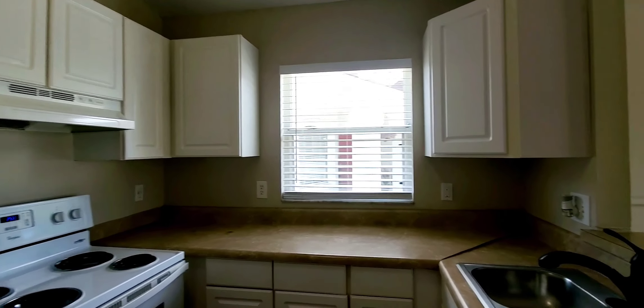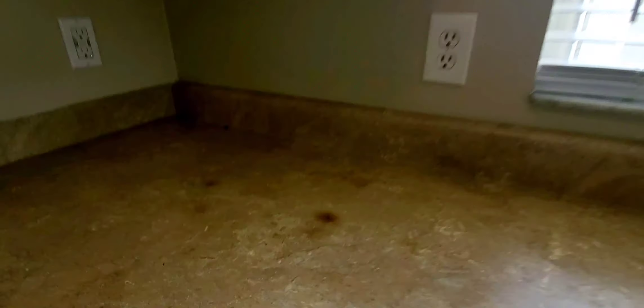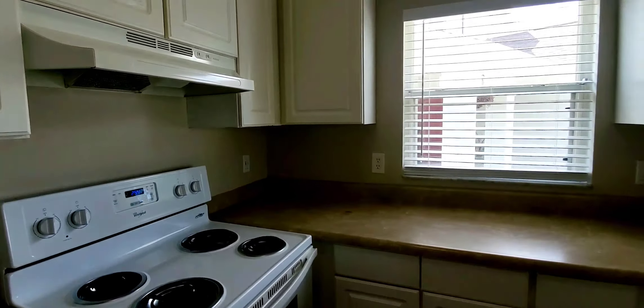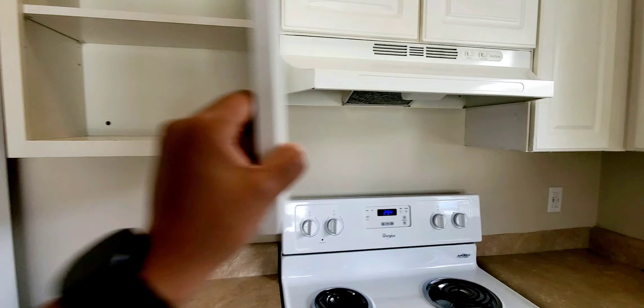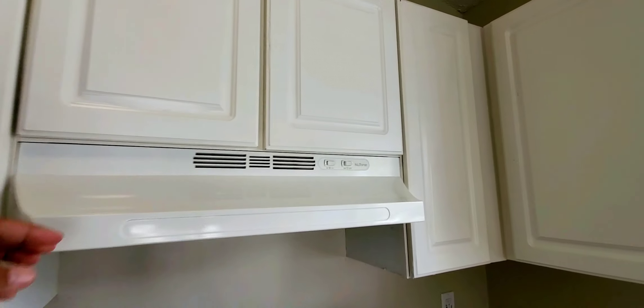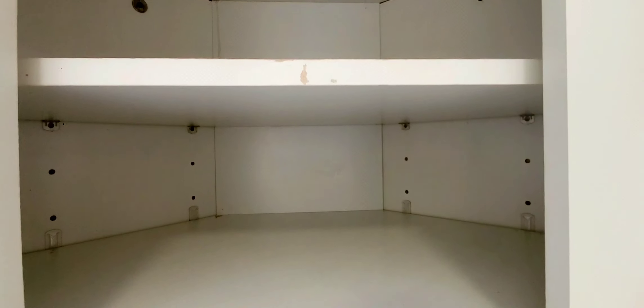The kitchen looks original. You have laminate countertops — there's an area here that's uneven and some blemishes. You can update it and make it look a lot different just by changing the countertops, but that would be personal preference. The cabinets have some wear and tear and could use a little cleaning.